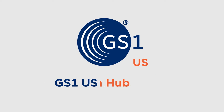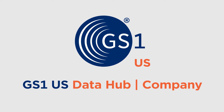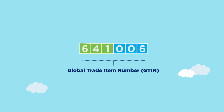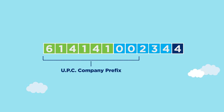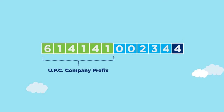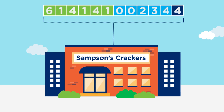Lucky for them, GS1US Data Hub Company is that trusted source of data. Every UPC, also known as a Global Trade Item Number, or GTIN, starts with a UPC Company prefix that is licensed to a specific company by GS1US. It connects each UPC back to that company as the brand owner.